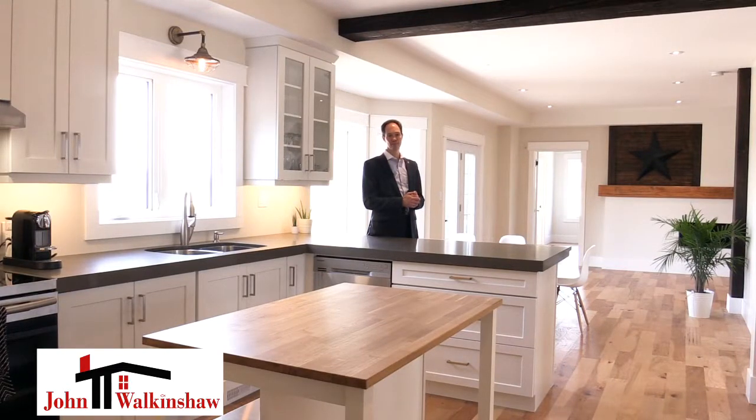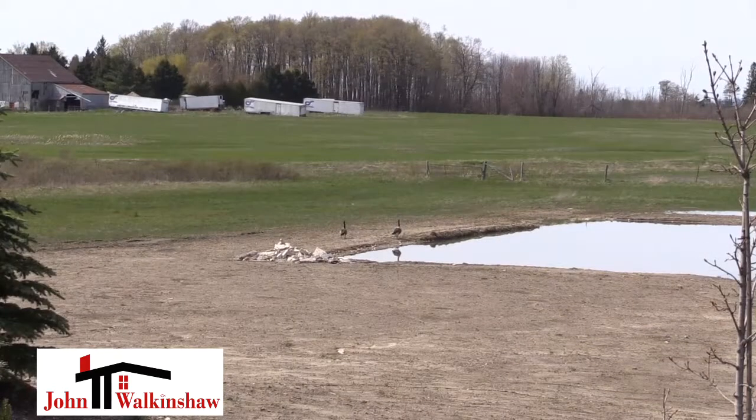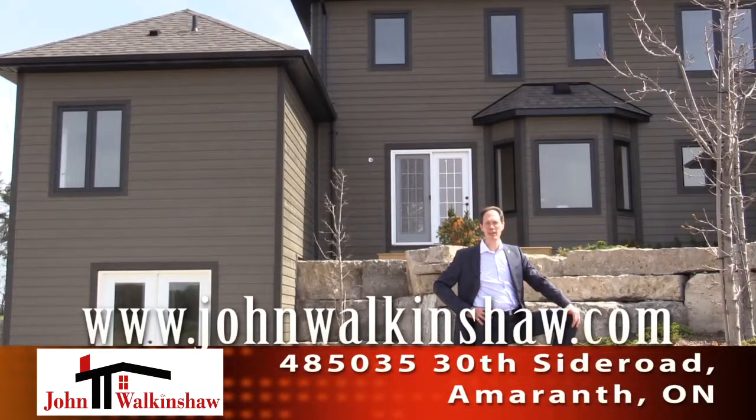Let's take a peek outside. If two and a half acres of a beautiful country property, just a few seconds off a paved road, with Canada geese in the background is of interest to you, then please give me a call today. It would be an honour to serve you.